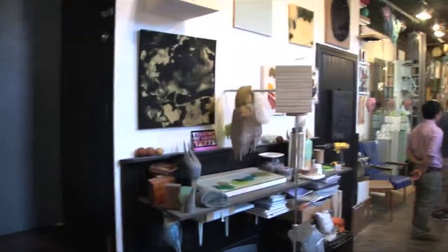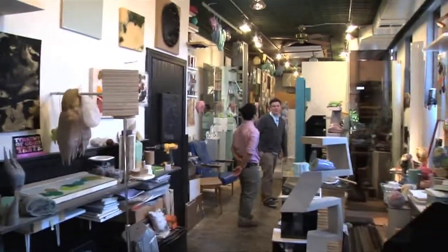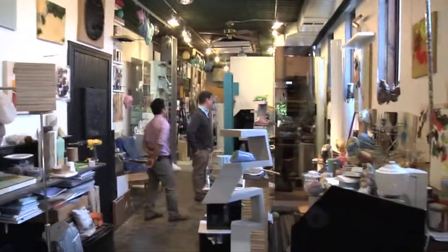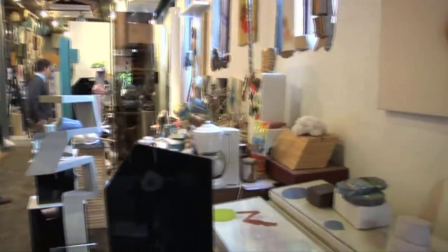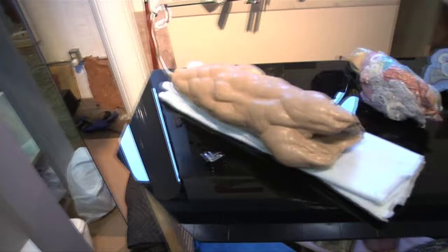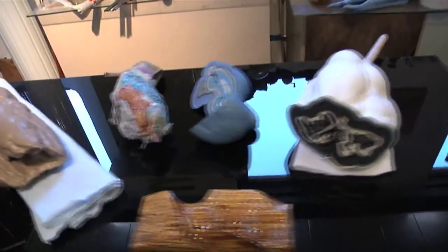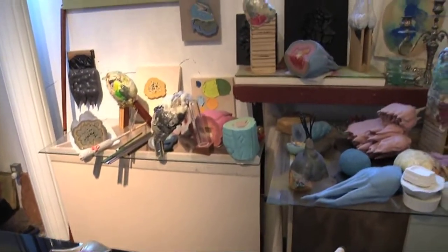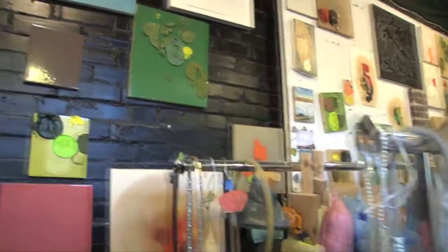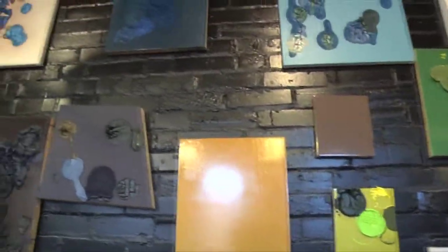Hi, I'm Brandon Anschultz and I'm in my studio to talk about the show Suddenly Last Summer opening at the Contemporary Art Museum. The show is going to be a sort of immersive installation of mostly sculptural works. My work always begins with a kernel of the idea of painting and different ways to think about and use paint in non-traditional senses. There won't be a canvas on the wall in the show.